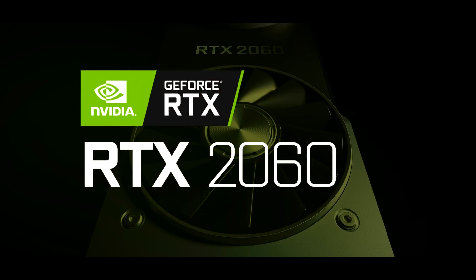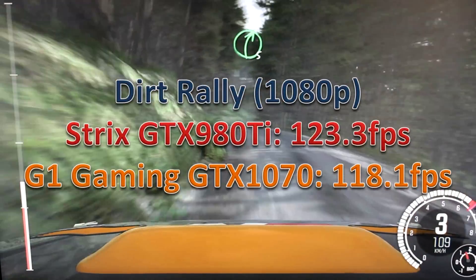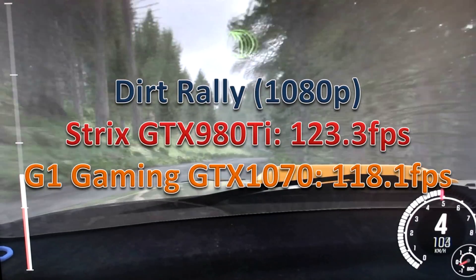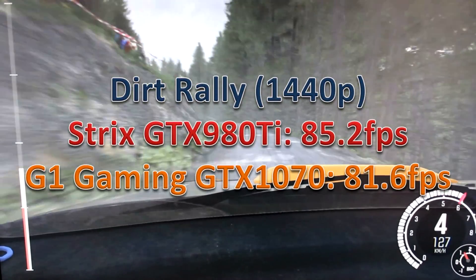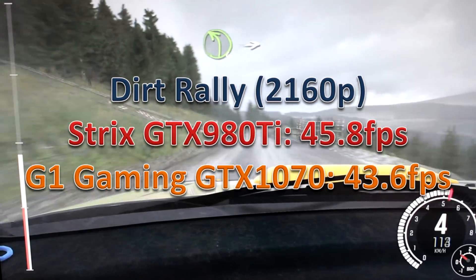So what do we take from all that? The 2060 is more in line with being a 1070 replacement given its specs, with performance matching a 1070 Ti. It's not the outrage that people had about the 2070 and 2080 launches, but it isn't exactly a great deal either. When the 1070 came out it absolutely destroyed the 970 — it was matching the 980 Ti in many games. That was Maxwell to Pascal, which was a big leap. The change from Pascal to Turing is much more minor, so we can't run too far with that comparison, but it was still a significant upgrade.